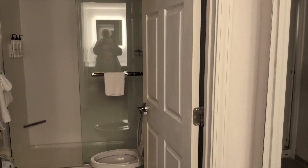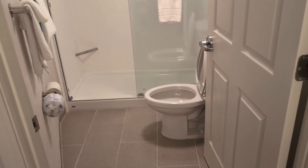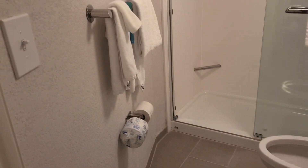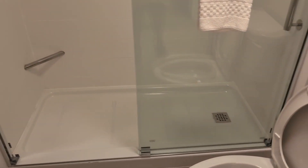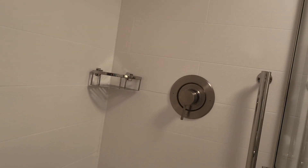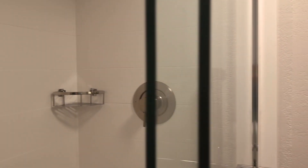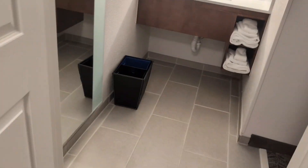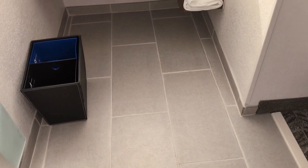And the bathroom — let's see if I can turn the light on. There's your bathroom. They've taken the tub out and put in a handicap accessible shower. It is so nice. Of course, there's the toilet — nothing special about the toilet. And I love the flooring; this is tile. I love it, this is so nice.